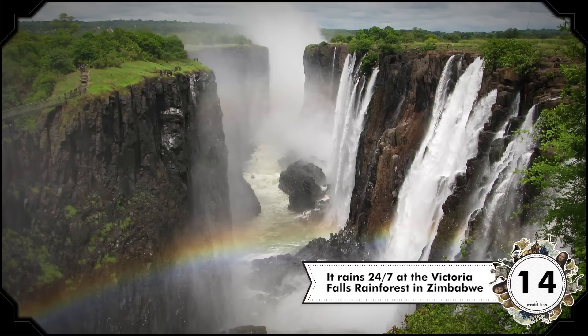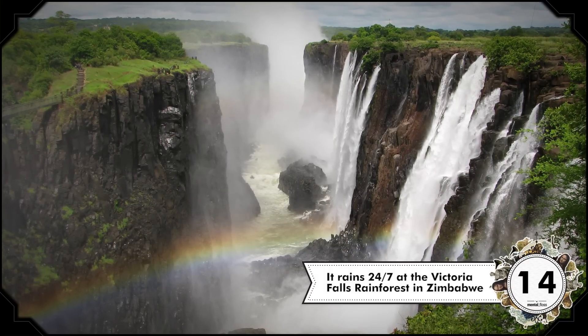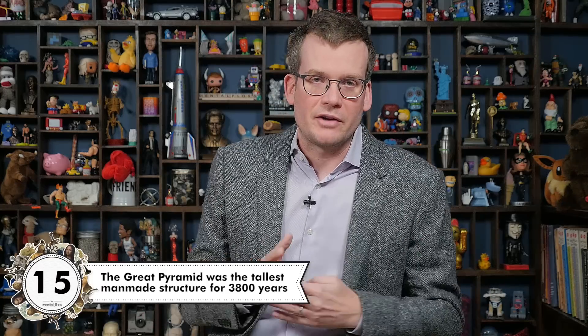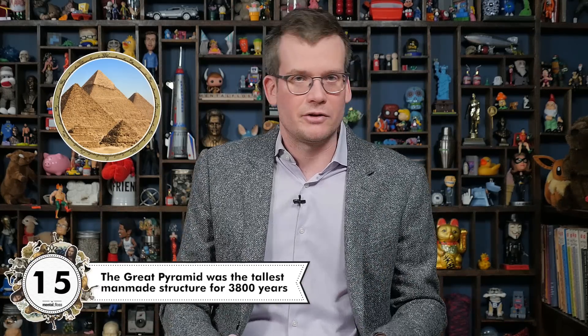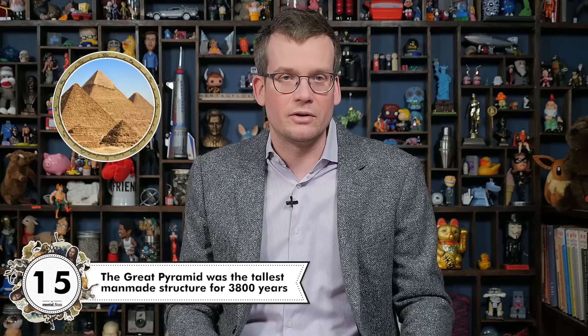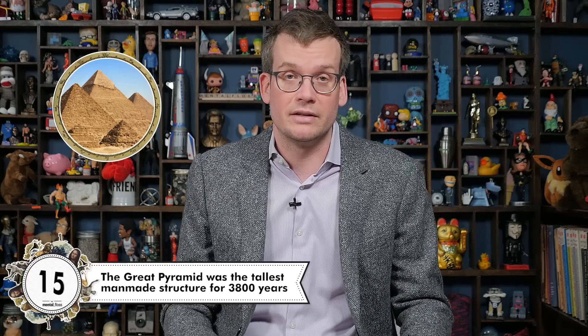While we're on the subject of places where it rains a lot, it literally rains 24-7 at the Victoria Falls Rainforest in Zimbabwe. This is because the falls produce so much water vapor that it just continuously rains. Moving on to a somewhat less natural phenomenon, the Great Pyramid of Giza was the tallest man-made structure for over 3,800 years. Also, the pyramids are sometimes attributed to aliens — wrongly, to be clear.